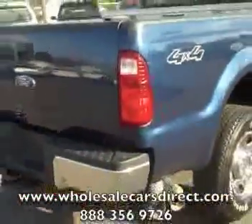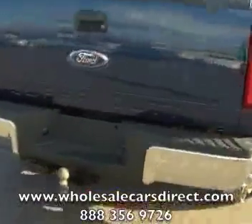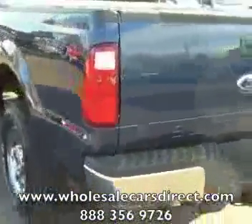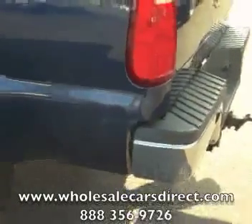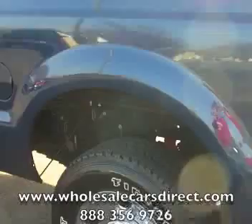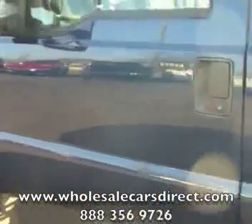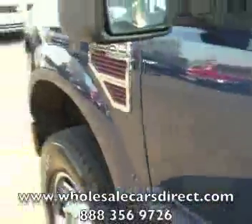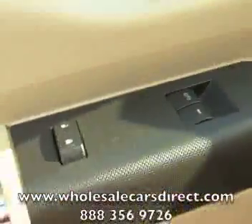There's the four-wheel drive sticker, and going alongside it there are small scratches, maybe a couple of small quarter-sized dents — you can see one right there on the rear quarter panel — but nothing major that would hold me off from purchasing this vehicle at all. It is a nice truck, F250 XLT. Let's take a look at the options: power windows and locks.